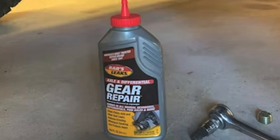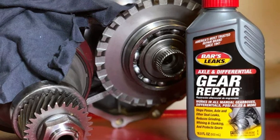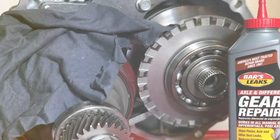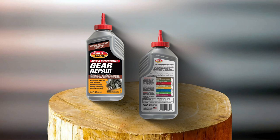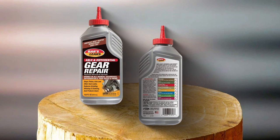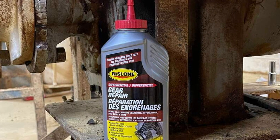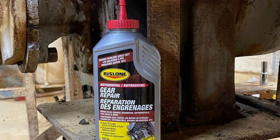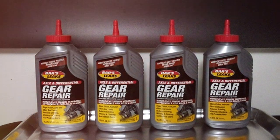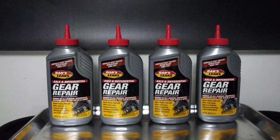This leads to a smoother, quieter driving experience and extends the life of the gear system. The application process is straightforward and does not require professional assistance — adding the product to the gear oil is simple, and it begins to work as the vehicle is driven, distributing the formula throughout the system. It's compatible with all types of gear oils, making it a versatile option for different vehicle models. Bars Leaks Axle and Differential Gear Repair offers long-lasting protection against leaks and wear, providing a vital service by targeting a specific and critical part of the vehicle's drivetrain, ensuring longevity, reliability, and the health of drivetrain components.